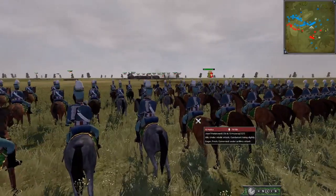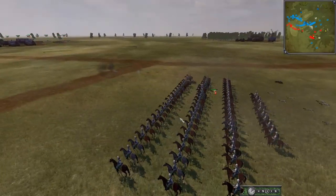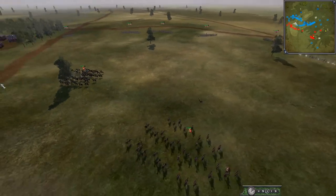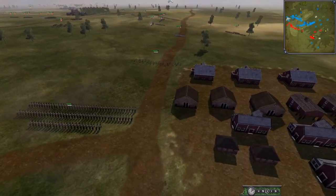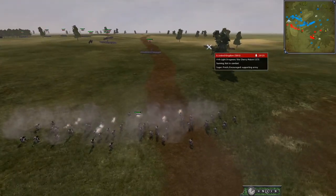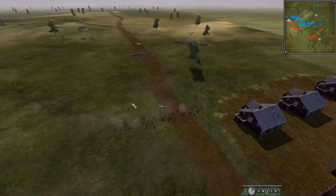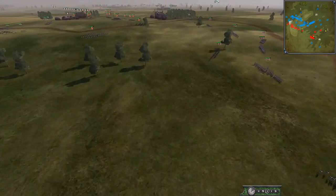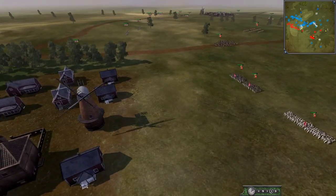At least Britain is firing on the Polish cavalry — they know that's a threat. There's plenty of activity here. Some jaegers are firing on the King's German Legion. The British light dragoons come forward briefly but then retreat as soon as they see the Cuirassiers move up. The British changed their mind immediately on the offensive.